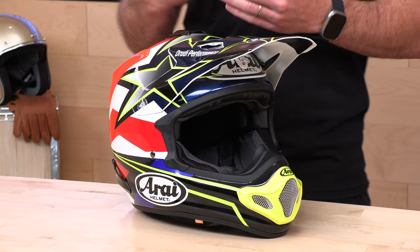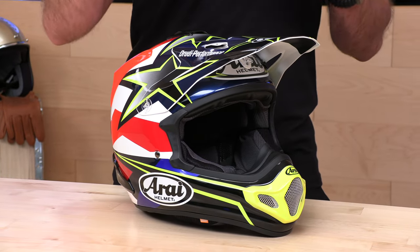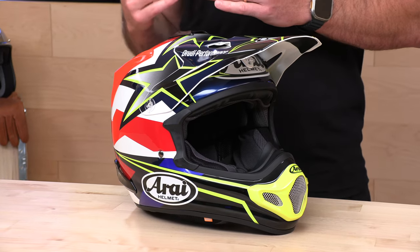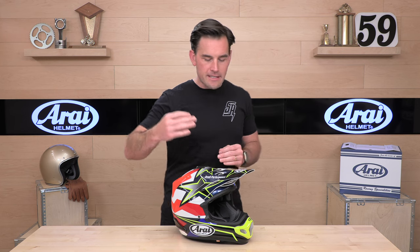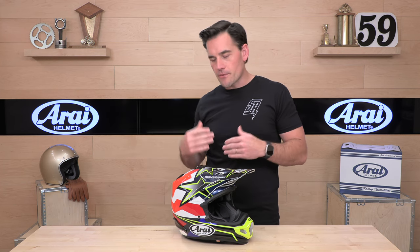The VX Pro 4 is going to run you $629 to $759 at this moment — prices may change in the future. There are probably five or six other brands that make a helmet this expensive, if not more. So if you haven't looked at Arai because of price in the past, the gap has narrowed between them and some of their competitors. And of course, Speed Addicts offers buy now, pay later solutions. Treat yourself — you deserve it. Get into Arai.